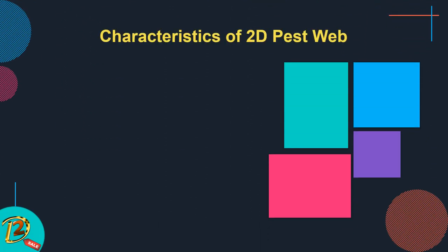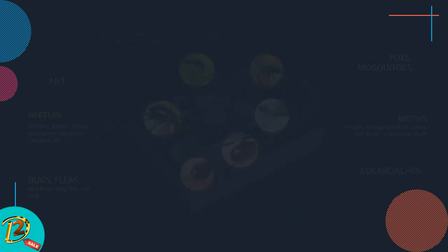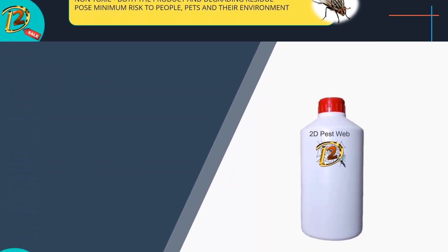Characteristics of 2D Pest Web: it is an innovative product with a hybrid mode of action intended to control pest populations in hardly accessible locations. The product has certain effect on larvae, ants, beetles, darkling beetle, yellow mealworm, harlequin ladybird bugs, fleas, bed bugs, dog flea, cat flea, flies, mosquitoes, moths, storage product pests including mill moth and Indian meal moth, and cockroaches. Non-toxic — both the product and its degrading residue pose minimum risk to people, pets, and their environment.